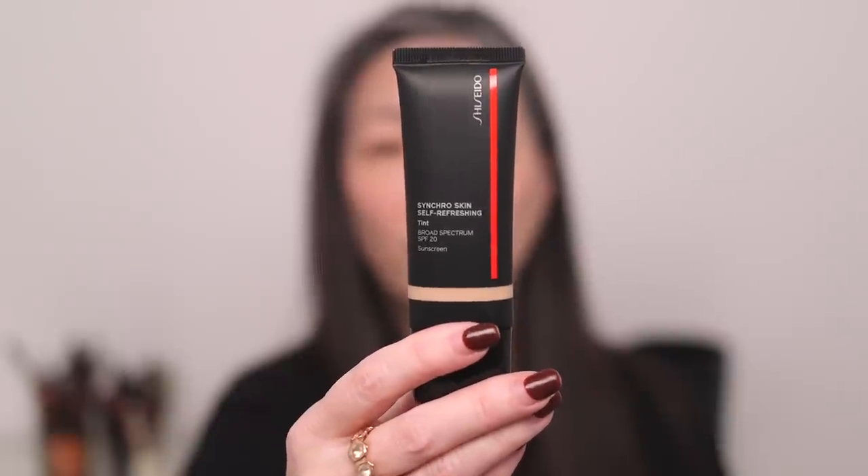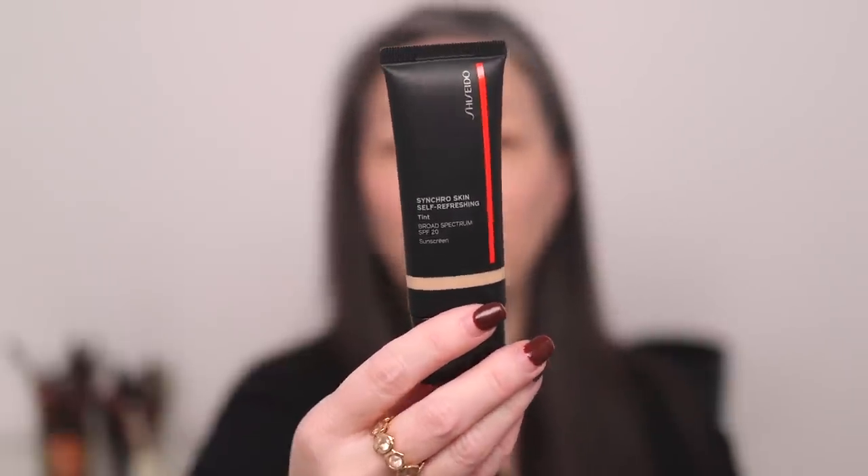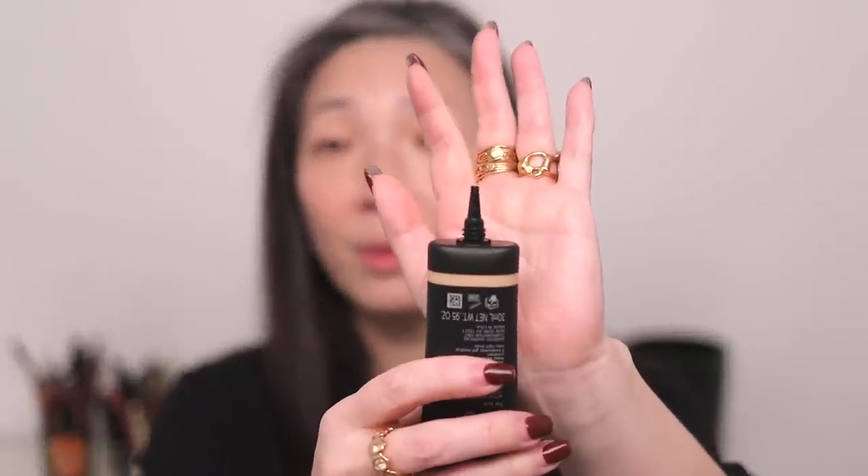I'm very excited to try out this Shiseido. It has an SPF of 20, and there is a mixture of chemical and physical sunscreen — octanoxate, octocrylene, and titanium dioxide. It comes in this 30 ml, just short of one fluid ounce, 0.95 ounces, in a squeezy tube. I got shade number 215. Let me shake this up — I don't hear anything moving around. Oh, it's got a pointy tip.